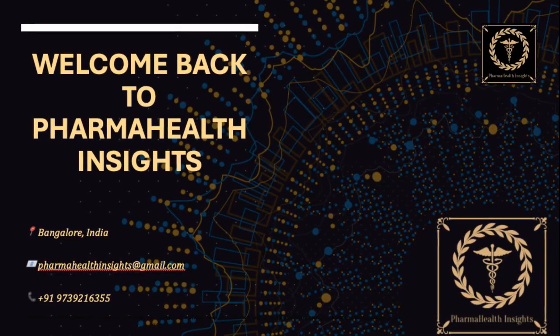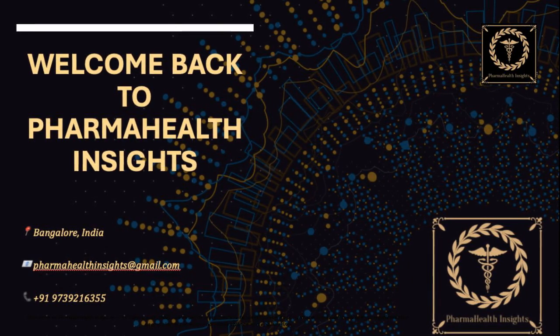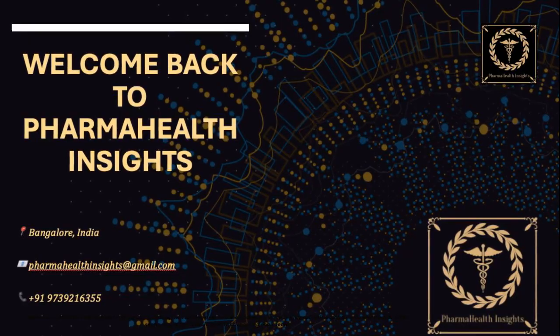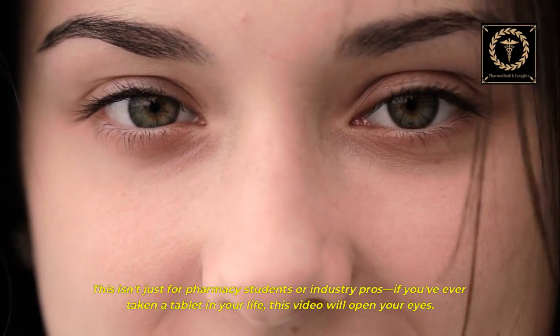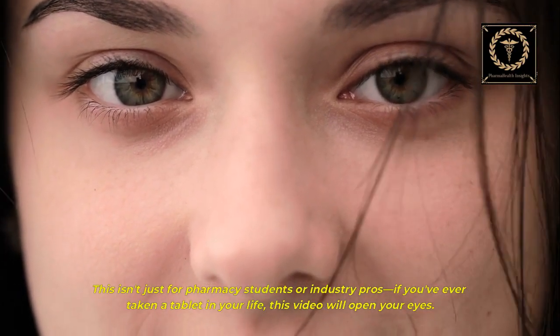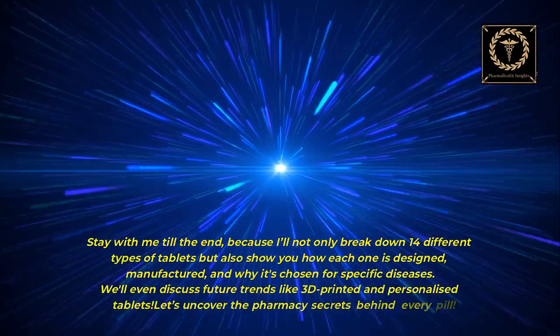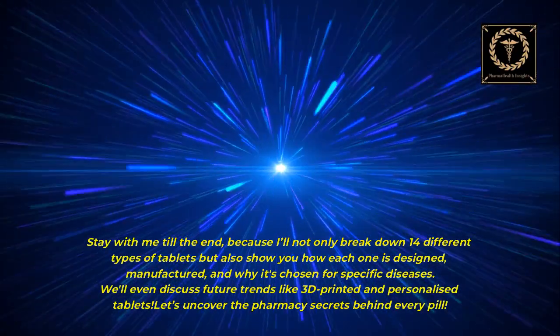Welcome to Pharma Health Insights. I am Rajesh, and today we are diving deep into the fascinating world of pharmaceutical tablets — a form of medicine that seems simple but hides incredible science and engineering. This isn't just for pharmacy students or industry pros; if you've ever taken a tablet in your life, this video will open your eyes. Stay with me till the end, because I'll break down 14 different types of tablets, show you how each one is designed and manufactured, why it's chosen for specific diseases, and we'll even discuss future trends like 3D-printed and personalized tablets.